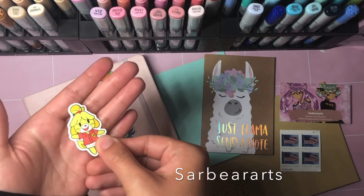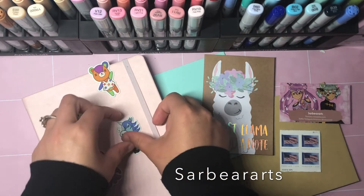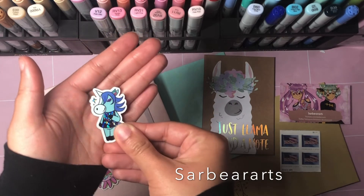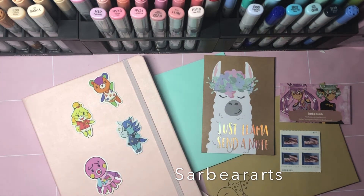This is Isabelle, this is Marina, and then this is Julian. This one's actually really cool — it's like a glitter sticker. I really like how they came out, they're super cute. I will leave the Etsy link down below.